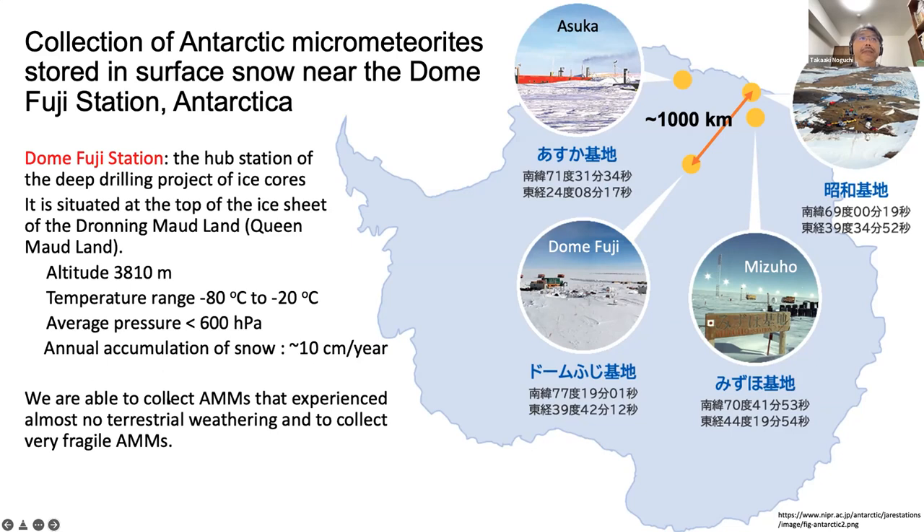Due to the high altitude, the temperature never exceeds minus 20 degrees Celsius even in summer. The annual accumulation rate of snow is very low, about 10 centimeters per year. Therefore we are able to collect micrometeorites that experience almost no terrestrial weathering. The situation is very similar to micrometeorite collection at Dome C station.